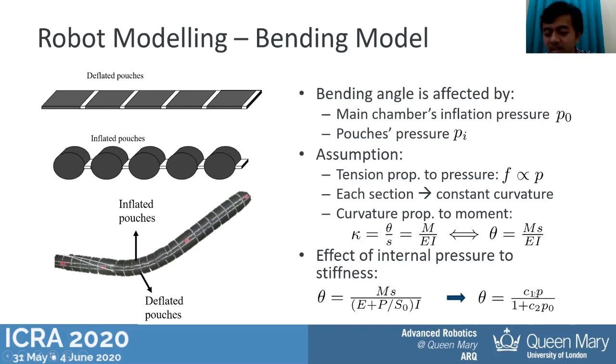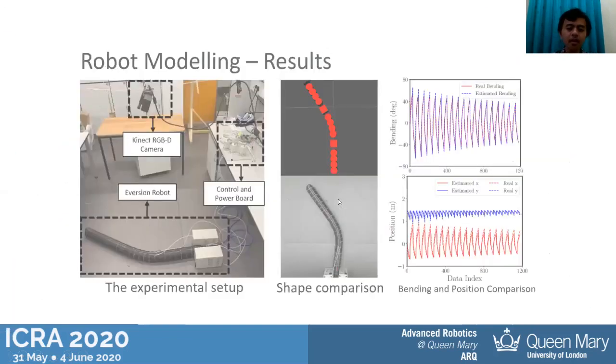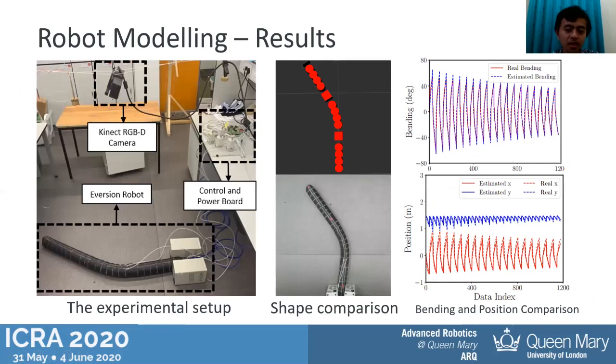After estimating c1 and c2, we transform from actuator space (pressure) to configuration space (bending angle), and then one more transformation to task space, which consists of the tip position and orientation. We use the constant curvature assumption and derive this task space mapping from the configuration space parameters using geometry.